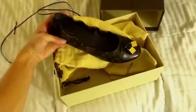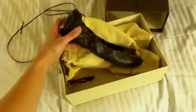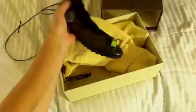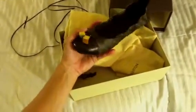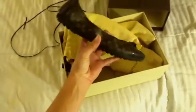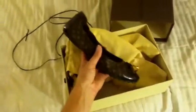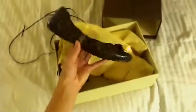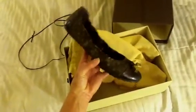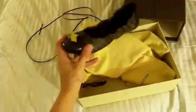These right here are the Monogram Lovely Flats. These do come in the Damier Ebene, Damier Azur, the white multicolor monogram print, and then the black multicolor monogram print. The store that I purchased these from only had this print in, but honestly, usually I lean towards the Damier Ebene print, but in the shoe it wasn't as appealing, and I really like these.